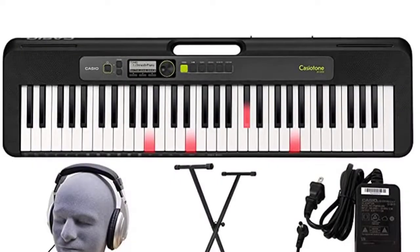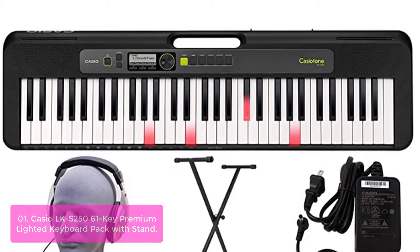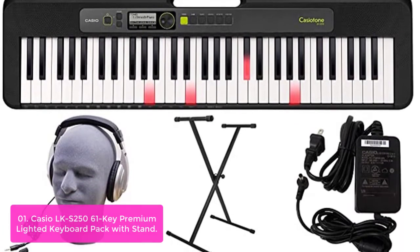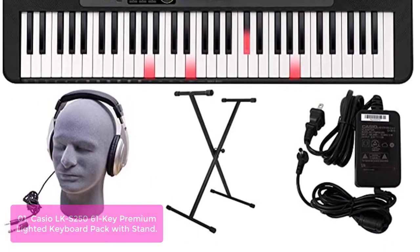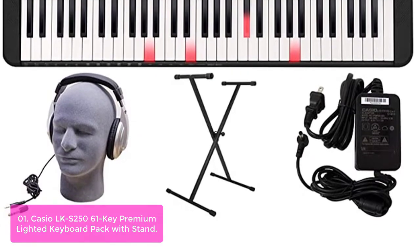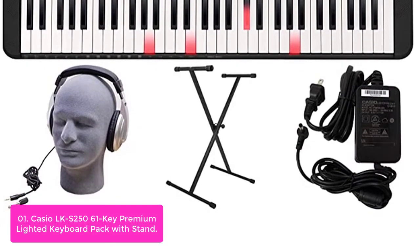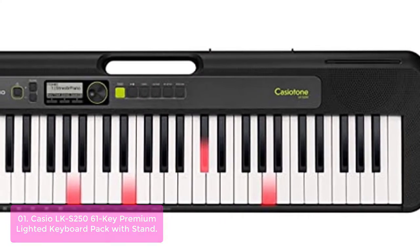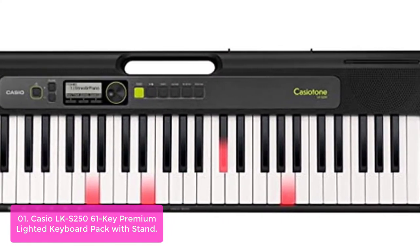List number one: Hesio LKS 250-61 Key Premium Lighted Keyboard Pack with Stand. On the road, at home, or in your office, Hesio's LKS 250-61 Key Premium Lighted Keyboard is ready to go with the press of a button. 61 full-size keys with the key lighting system make learning easy.